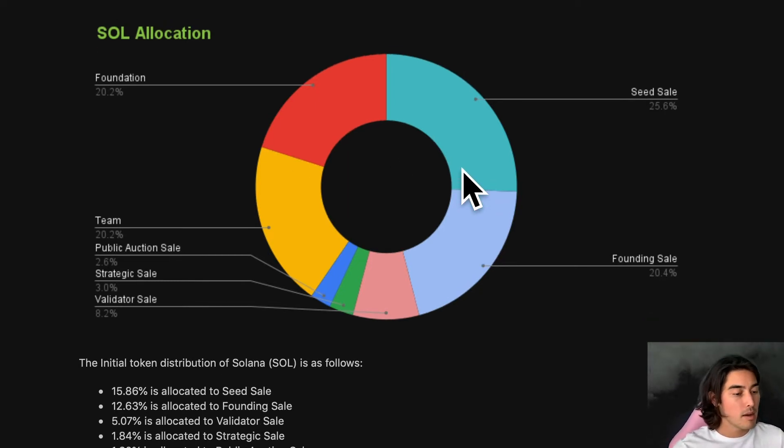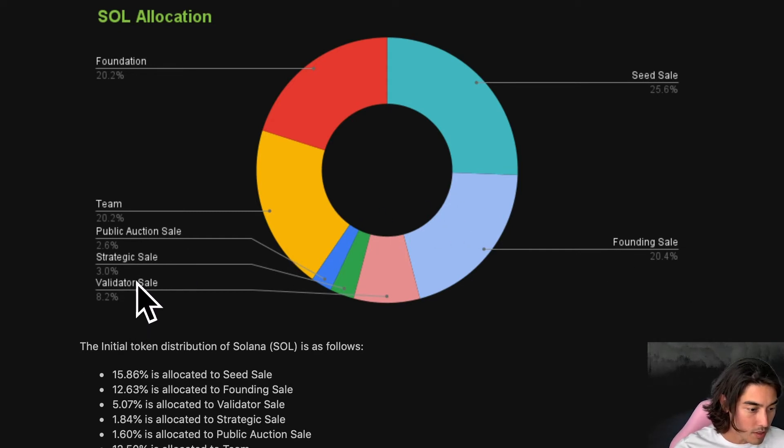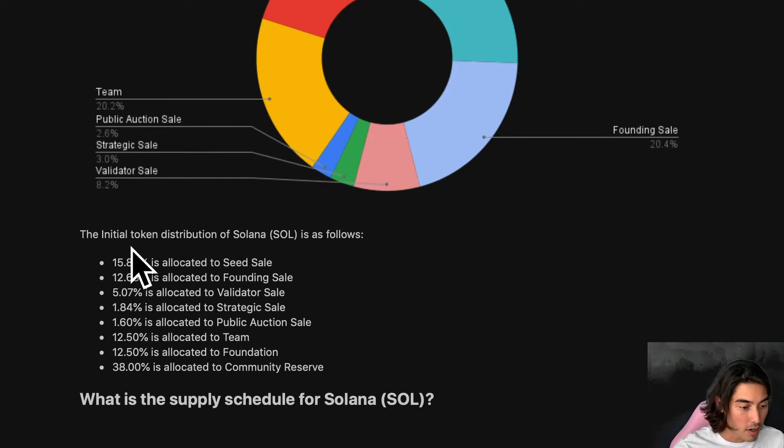It probably is more centralized. So we had 20% to the foundation, 25% to the seed sale, 20% to the founding sale, 3% to strategic sale, 8.2% to validator sale. The public auction sale was only 2.6%, which is very low.